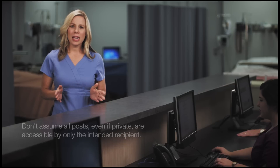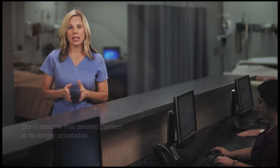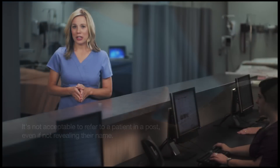Usually, they're the result of the mistaken belief that the communication or posting is private and accessible only by the intended recipient, that content deleted from the site is no longer accessible, or that it is acceptable to discuss or refer to a patient in a posting if they're not identified by name. By being cautious and alert to potential or improper uses of social media, you can avoid inadvertently disclosing confidential information concerning your patients.